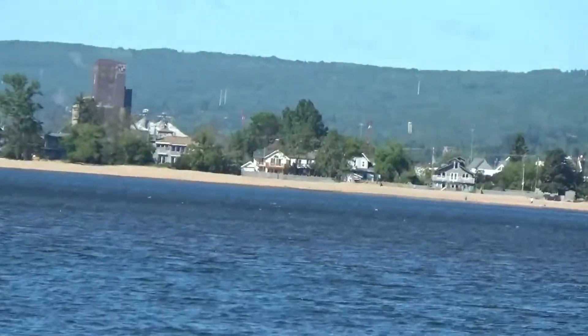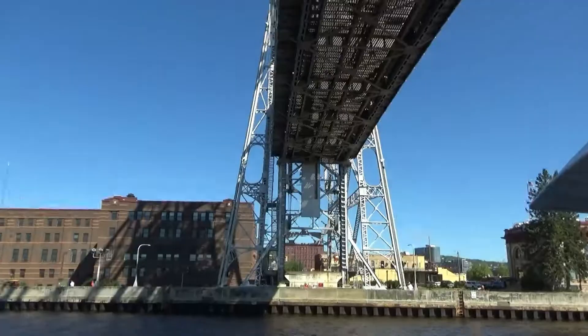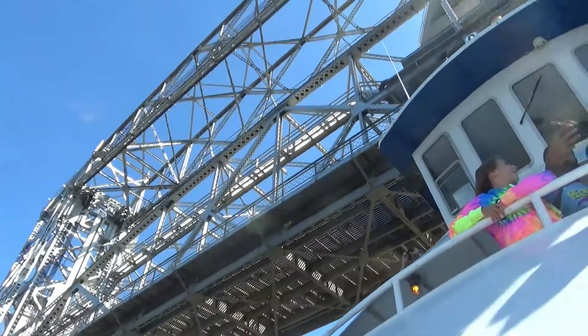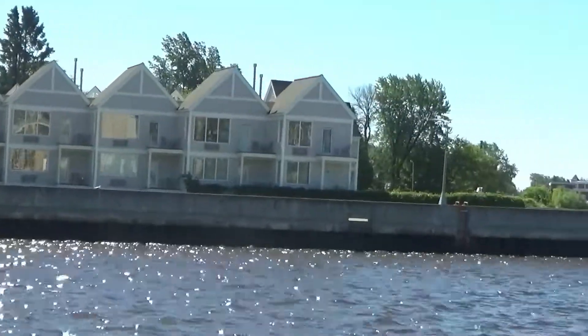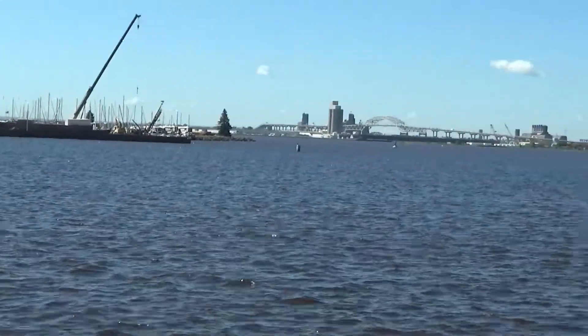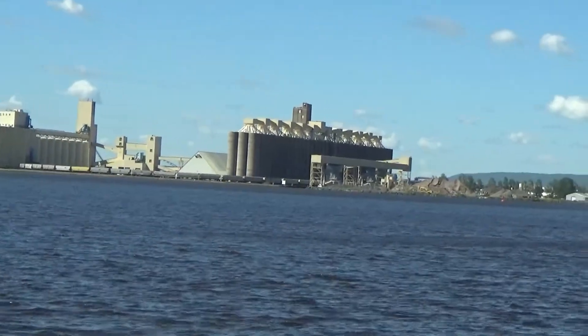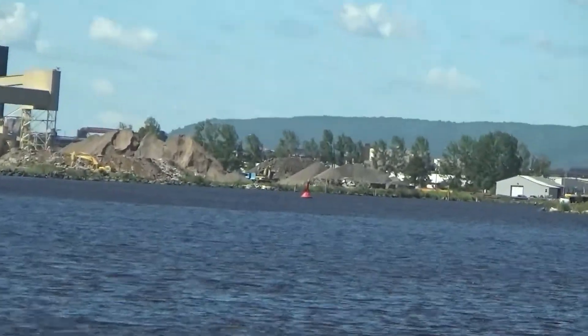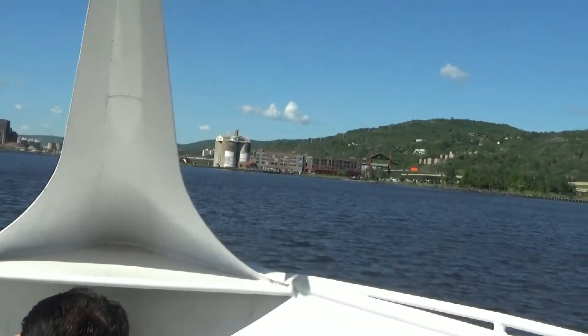Well, we seem to be heading directly back to our dock. I wonder if this is a sandy beach along here — I can't tell from this distance. We're going under that bridge again. We're passing up our dock where we started and going into the bay, back into the city of Duluth. I was hoping we would go much, much further north along the coast to see the cliffs and things. Looks like the cruise is going to center on the city itself.